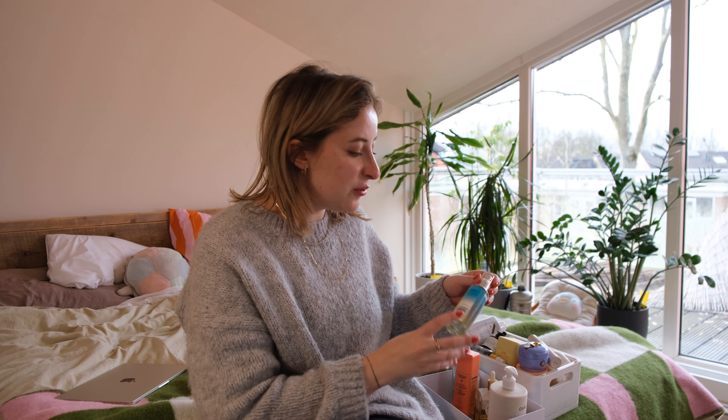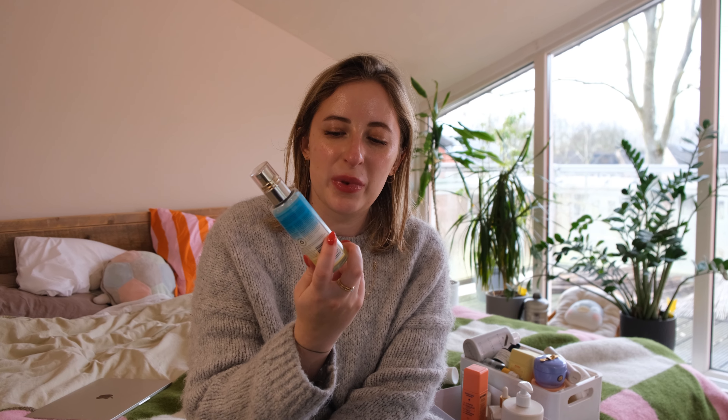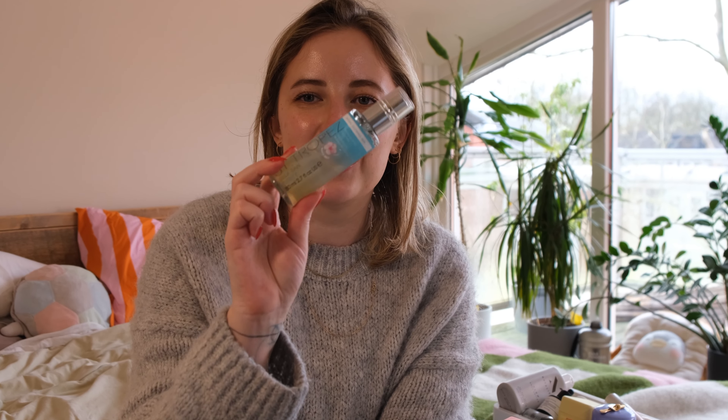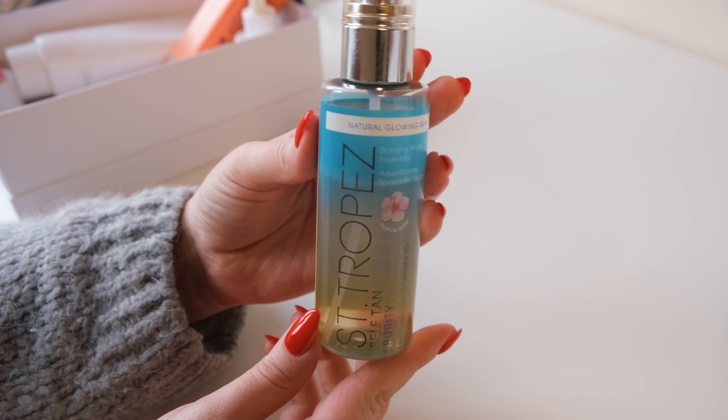Then we have this one which has been lasting so long and gives really natural results. I love the way my skin looks the next day — it looks really healthy and really glowy. This is the San Tropea Self Tan Purity Bronzing Water Face Mist Natural Glowing Skin. It's a tanning mist and it's been working really great. Sometimes if a few big sprays go onto one side of the face, I just need to spray it evenly and quite far so it comes out pretty even. I do need to use it more before it expires.